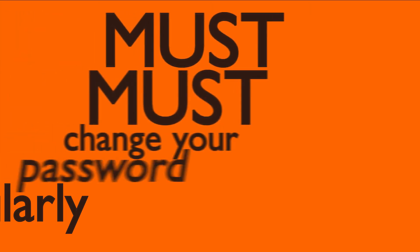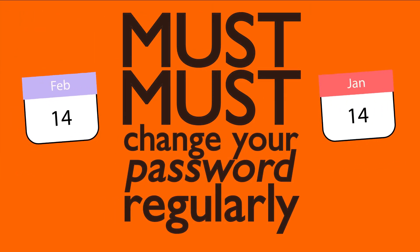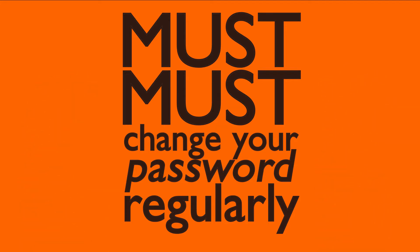The other thing you should know about keeping your password secure is that you must, must change your password regularly. Changing your password once a month is a good start. This will keep hackers on their toes, and if they have found out one of your passwords, will very quickly throw them off of all of your account access.